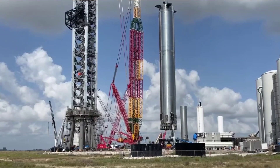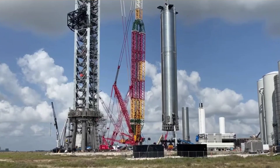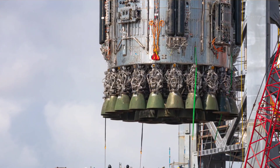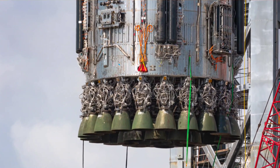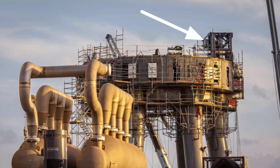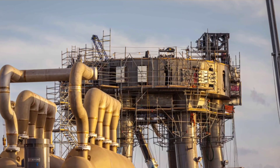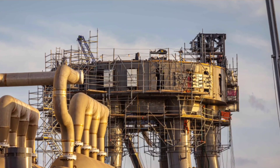Indeed, when booster 4 rolled out of Starbase's high bay for the second time on September 8th, the rocket was blanketed by dozens of new valves, thousands of feet of wiring and plumbing, pressure vessels, multiple hydraulic racks, a quick disconnect umbilical panel for interfacing with the launch pad, places for flight termination system (FTS) explosive charges to be installed, and much, much more.